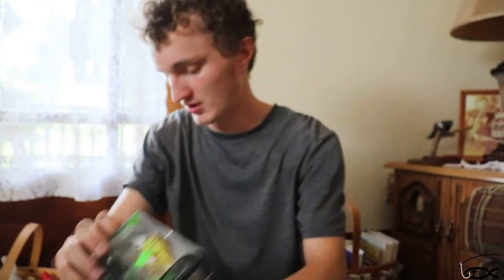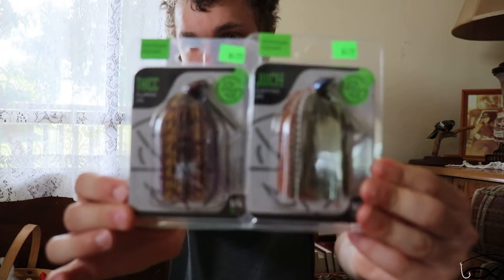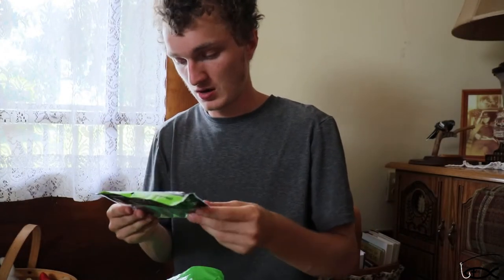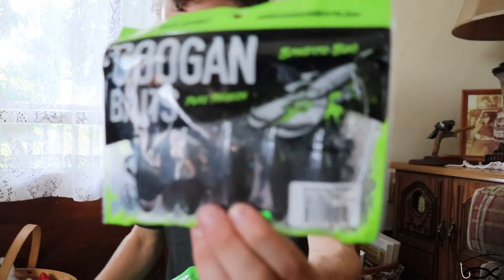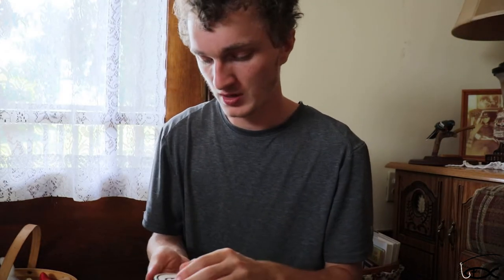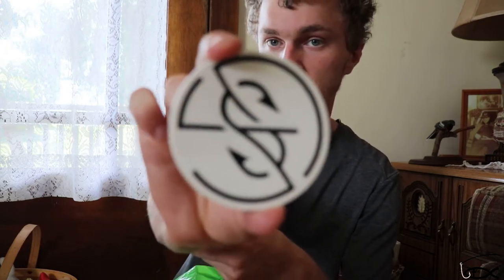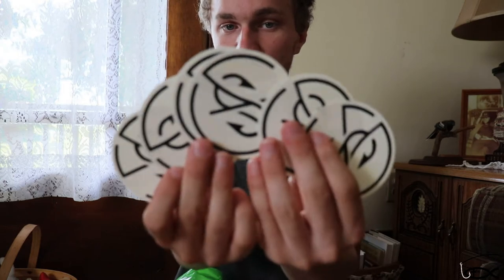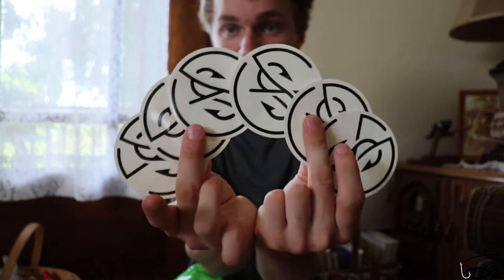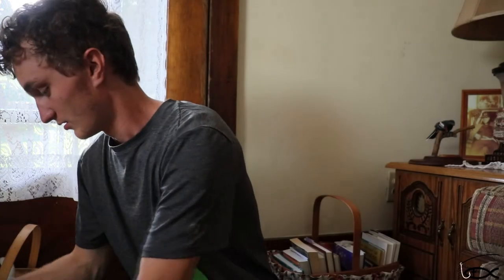I got those two crankbaits, and then I got a couple of jigs. I got a Bandito Bug in black and blue. And then the guy working there threw in six Googan Squad stickers — these were two dollars a piece, so I got all of those for free. Awesome — love the guy working there at Googan Squad.